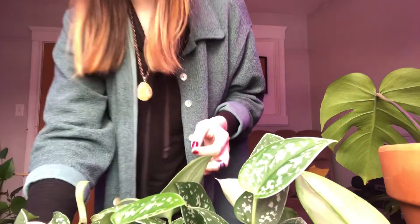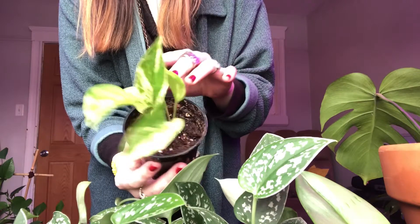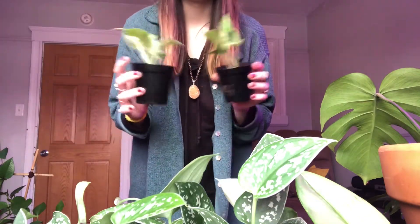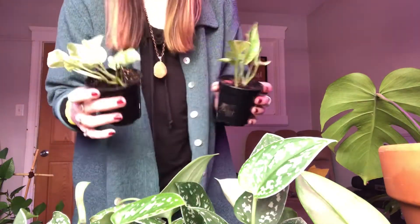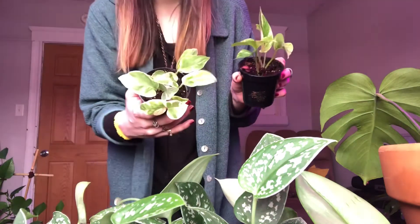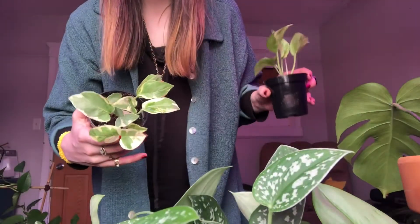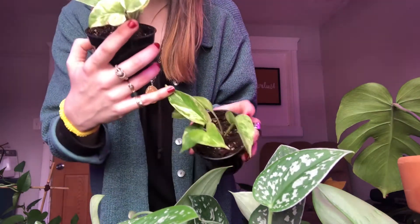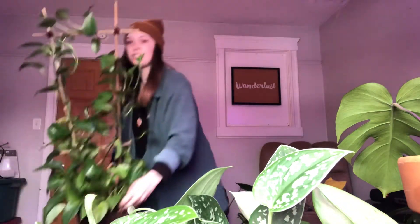Next up, I have this cute little marble queen pothos. I love pothos. My friend gave me a few little plants, which kind of inspired me to make this video. She gave me a pothos n'joy — I've wanted this for a really long time and just have not found it anywhere. I also have a nice little marble queen. We were just talking about how we prefer white variegation over yellow — golden pothos is gorgeous and all, but that white variegation is just so gorgeous.